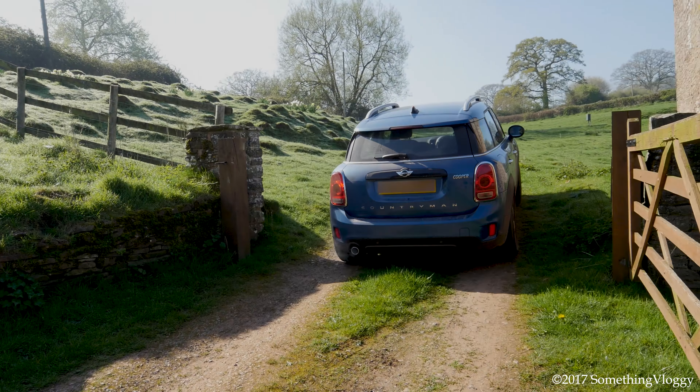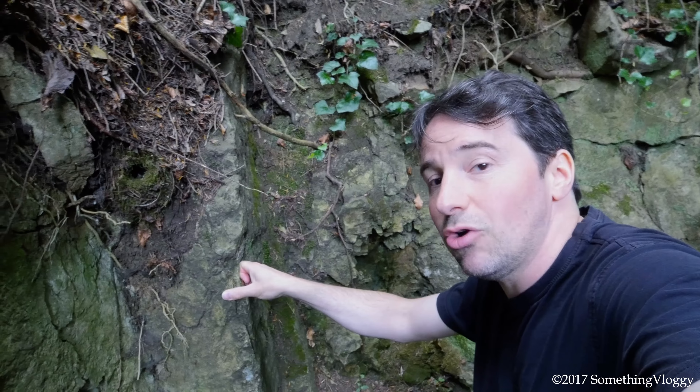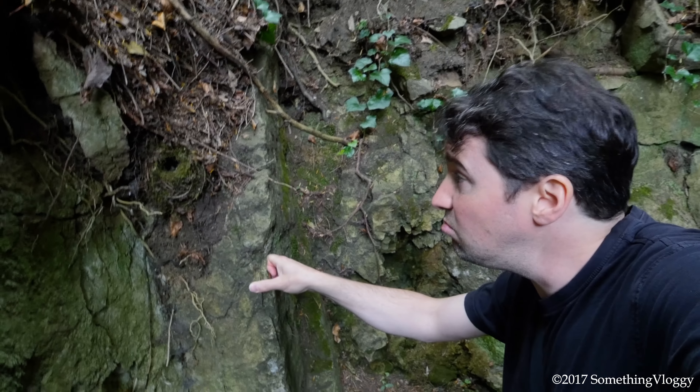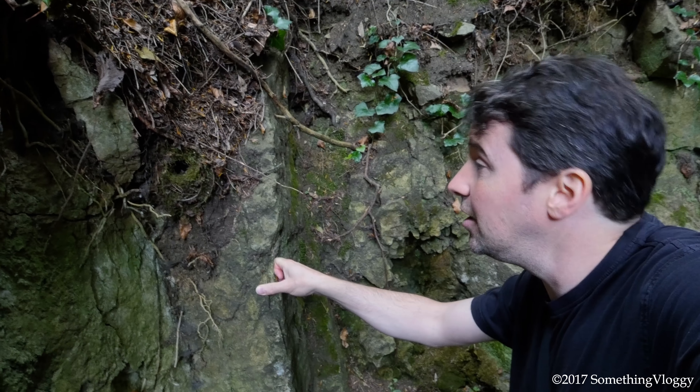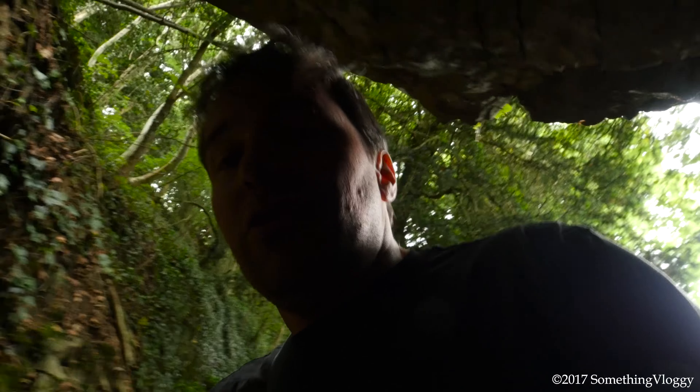This is called the Giant's Cave apparently. I'll have a look. Doesn't appear to be occupied, but it has a little nest in there, which is lovely. I am now entering the Giant's Cave. Oh my god, look at how terrifying it is — I'm terrified. There's Joe standing behind me making it all less terrifying.